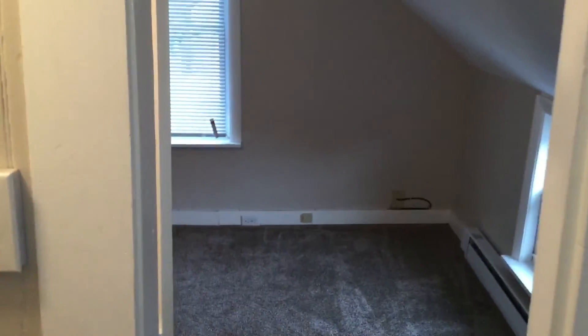As we walk across into the second bedroom, it's equivalent in size and the ceiling is the same. There's a closet in the far corner, and it's also cable and internet ready.